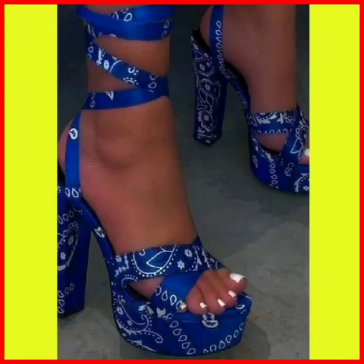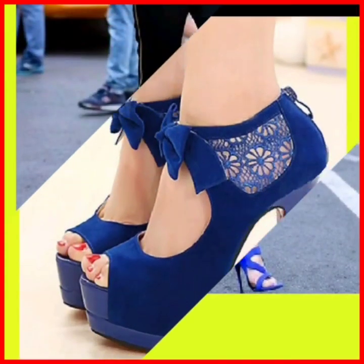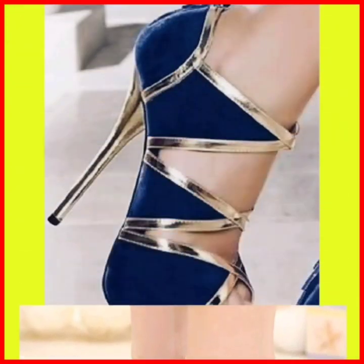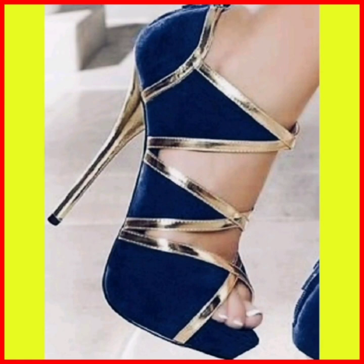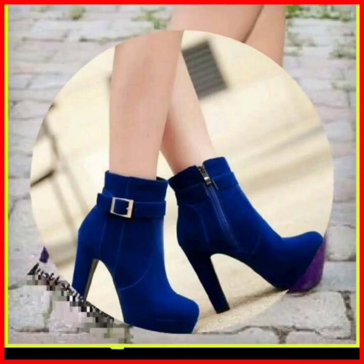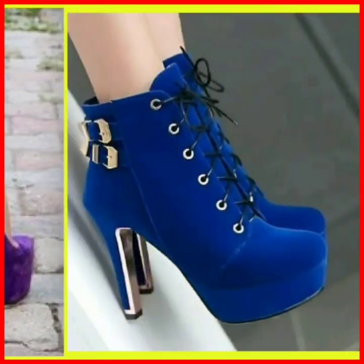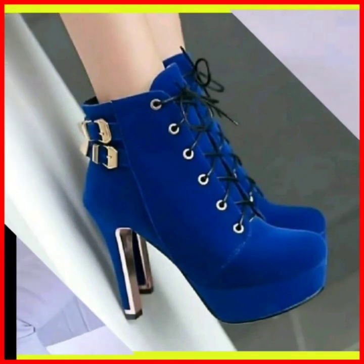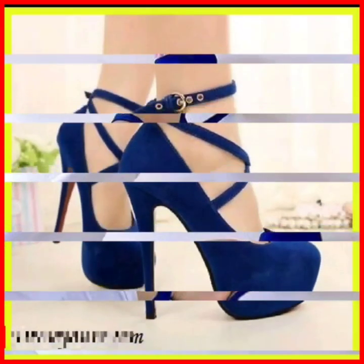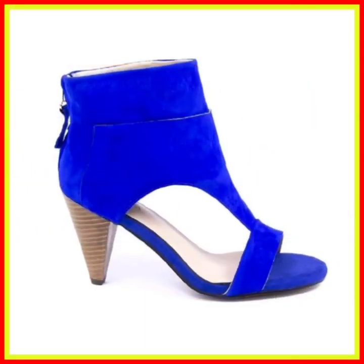So without any further delay, let's get started. As you can see, they are very beautiful heels which look so beautiful in blue color. Today the heel color is blue, and it looks so beautiful. Blue and purple shades look so amazing — blue color is very attractive and looks amazing.